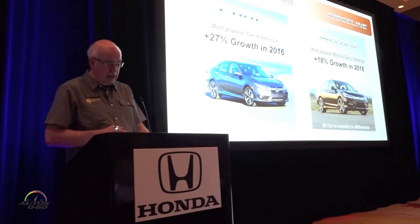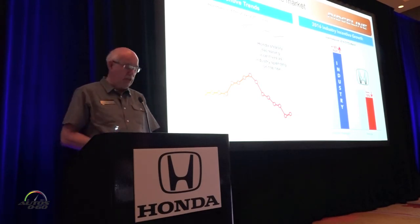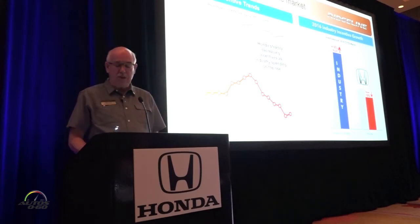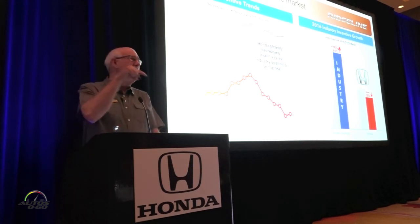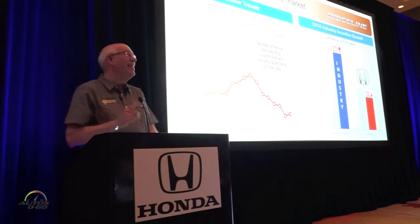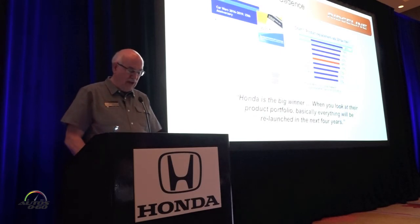That leaves only pickups, which is really why we're here today. Our strategy continues to be based on products sold one car to one customer at a time. We're also bucking the trend on incentives — our market spend has been on a steady decline since August of last year. In 2015, when the industry spend was up 5%, we were down 9%. This year so far, the industry is up 18% in incentive spending while we're down 18%.